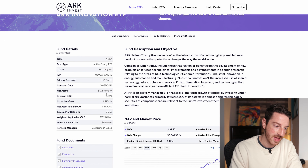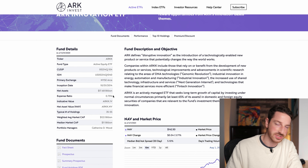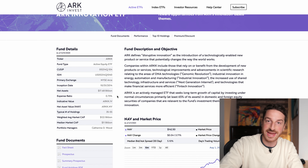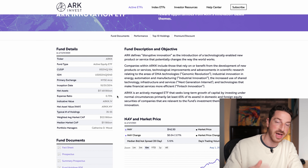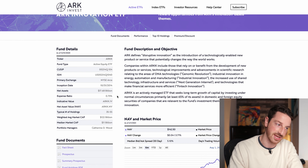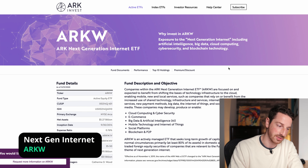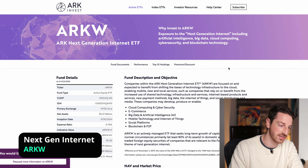They have about 17 billion under management, so this is a massive ETF. The expense ratio is 0.75%, which is under that 1% threshold I use as my line in the sand. So this is a perfect ETF to buy, and I'm definitely going to be adding this to my portfolio. I'm actually going to be adding all these ETFs to my portfolio — I sold a lot of my stock and I'm going to be moving it into these ETFs.